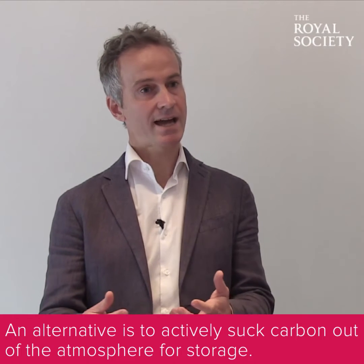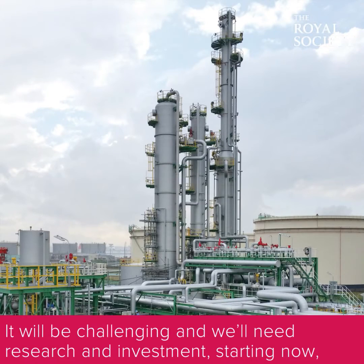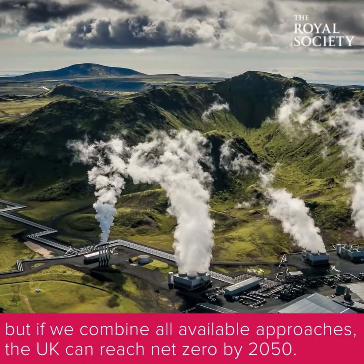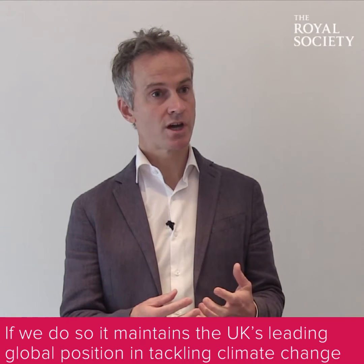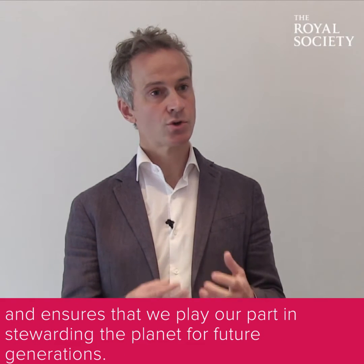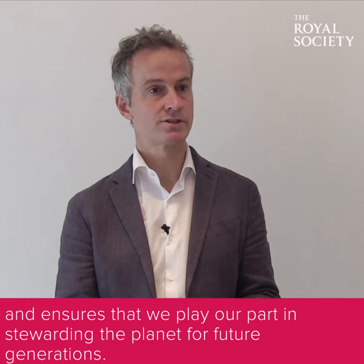An alternative is to actively suck carbon out of the atmosphere for storage. It will be challenging and will need research and investment starting now, but if we combine all available approaches the UK can reach net zero by 2050. If we do so, it maintains the UK's leading global position in tackling climate change and ensures that we play our part in stewarding the planet for future generations.